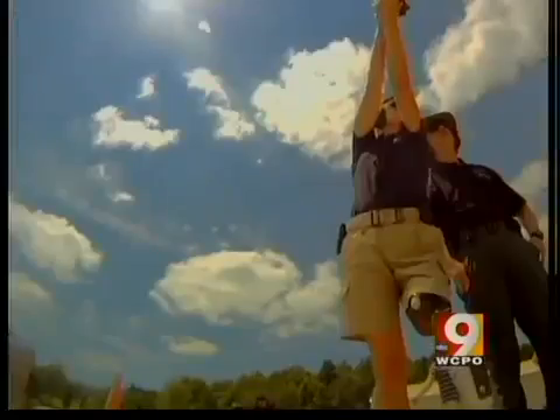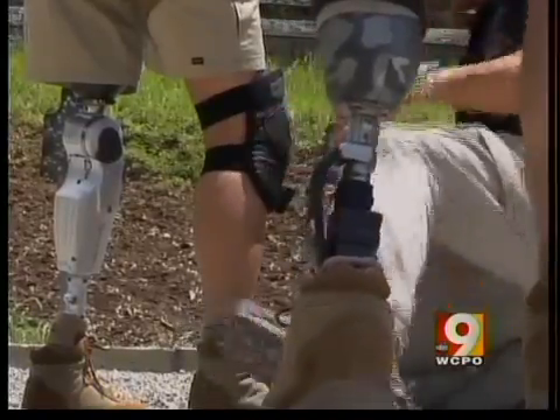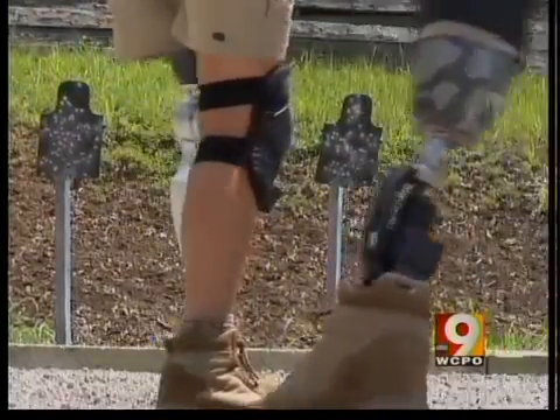Sergeant Smith is one of five amputees participating in a pilot program learning how to handle firearms using their bionic limbs.